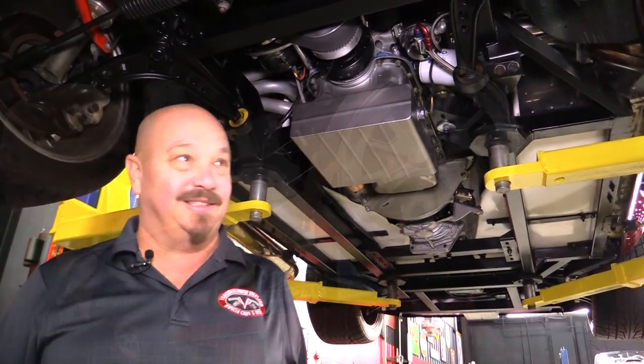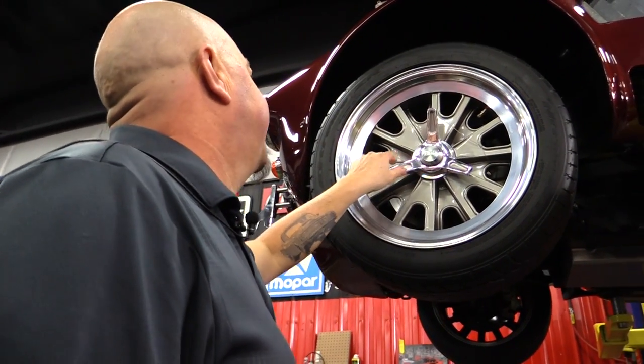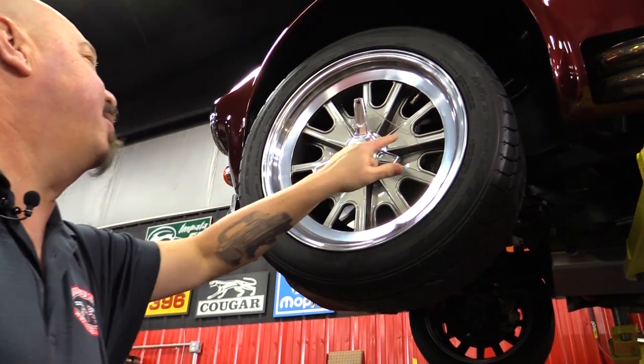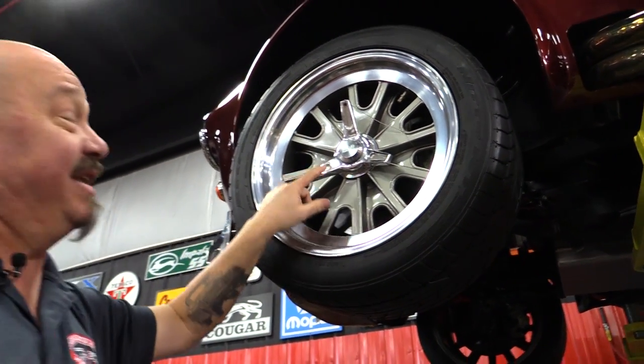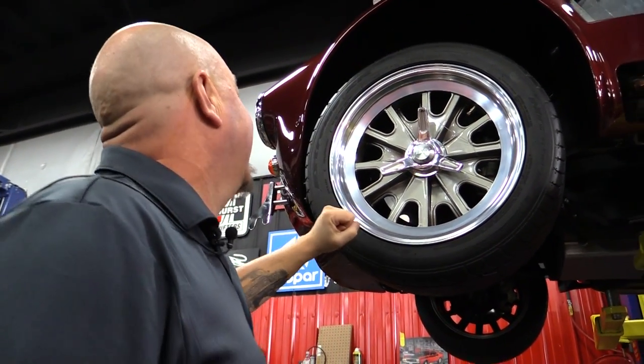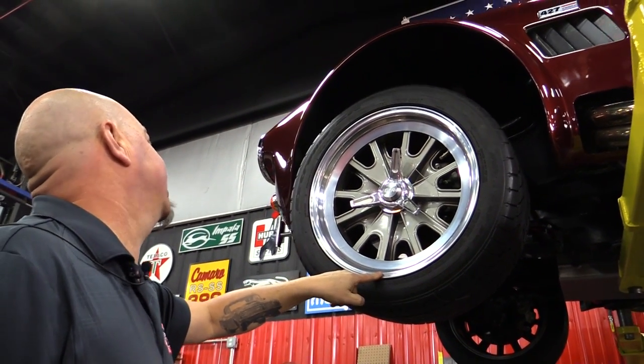Let's look at the wheels and tires. Up front here we've got the real knockoffs. That's the tie wire to make sure they don't come loose — but you don't have to worry about that, these babies hold like a rock. No rash on these wheels whatsoever — they are slick as can be.